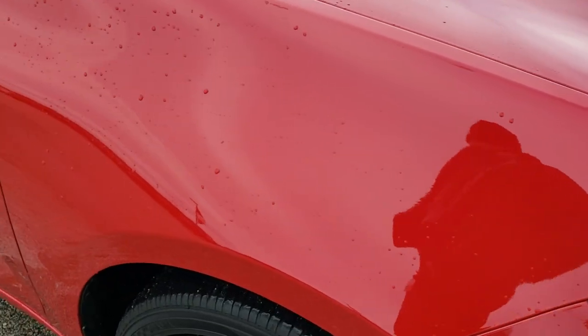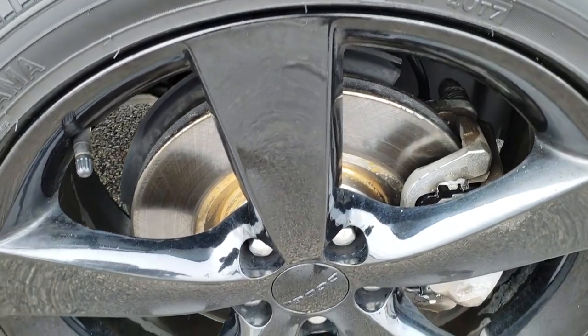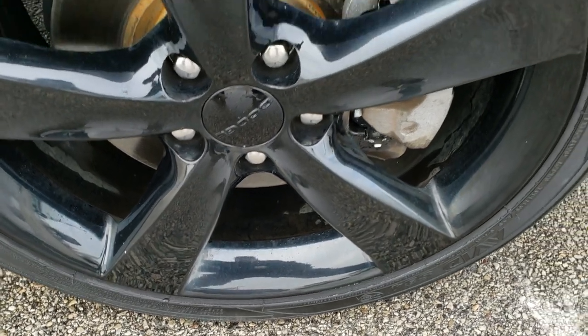The passenger side front fender is in nice shape too — no dents or dings on that. The passenger side rim — didn't see any scuffs or scrapes on there either.